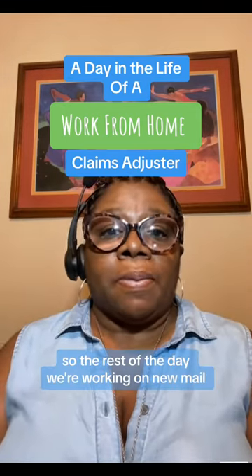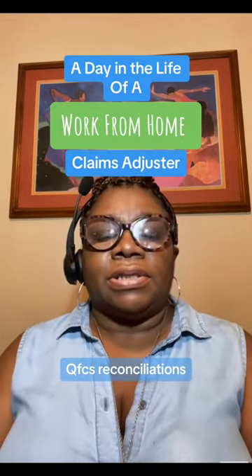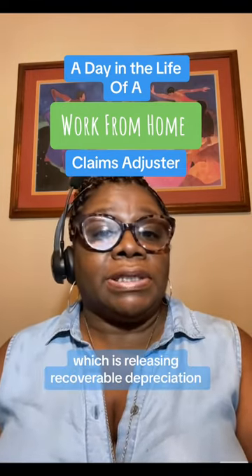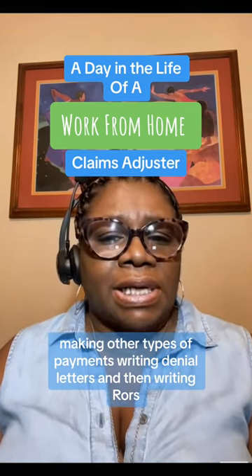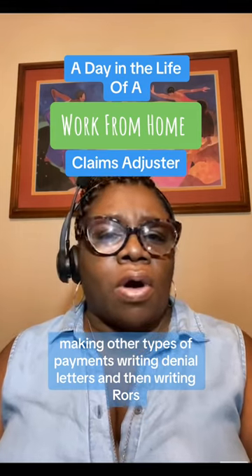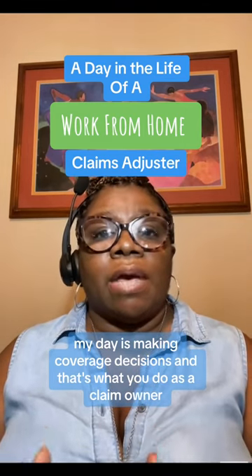The rest of the day we're working on new mail, QFCs, reconciliations, supplements, RCVs — which is releasing recoverable depreciation — file reviews, making other types of payments, writing denial letters, and writing RORs. My day is making coverage decisions, and that's what you do as a claim owner.